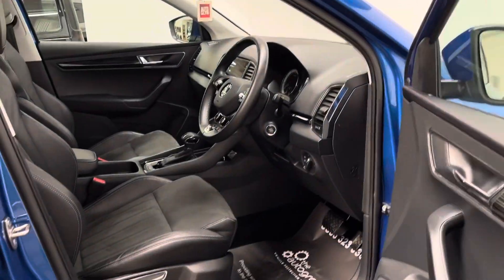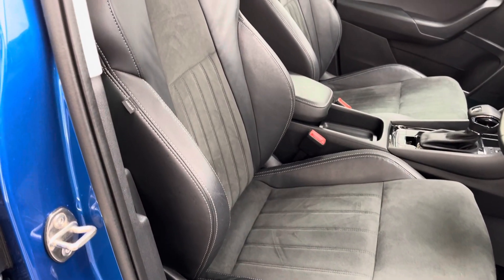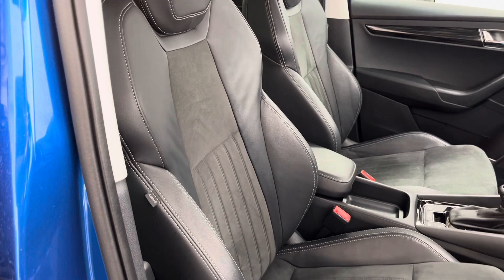Inside we have a nice clean interior. The seats are half leather and suede — really comfortable — and the front seats are also heated.